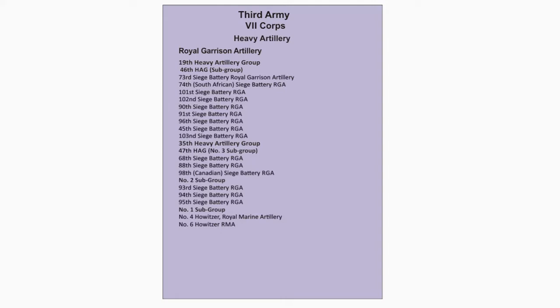The 39th Heavy Artillery Group is made up of: 131st Heavy Battery, 135th Heavy Battery, and 50th Siege Battery. The 48th Heavy Artillery Group is made up of: 143rd Heavy Battery, 133rd Heavy Battery, 1st to 3rd Kent Heavy Battery, and 1st Lowland Heavy Battery.